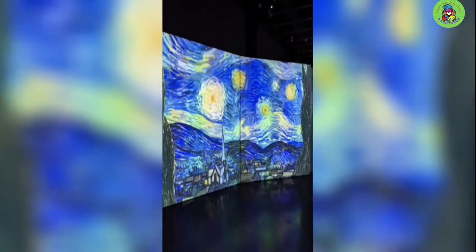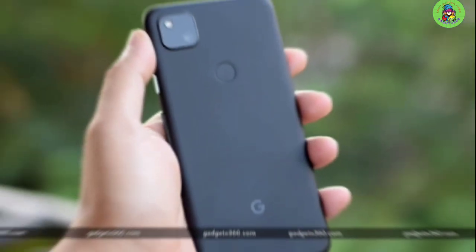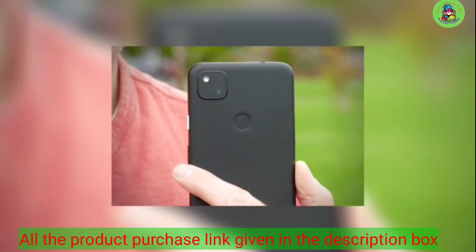In portrait mode, the Pixel 4a has one of the most intense depth of field effects of any smartphone. The Google Pixel 4a would be a good choice for you if you're looking for a budget phone that takes great photos and is simple to use.